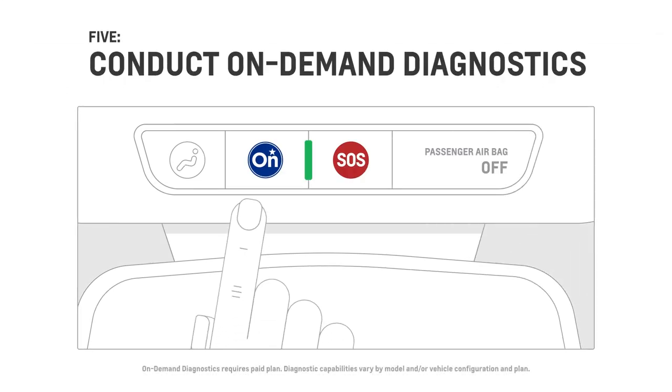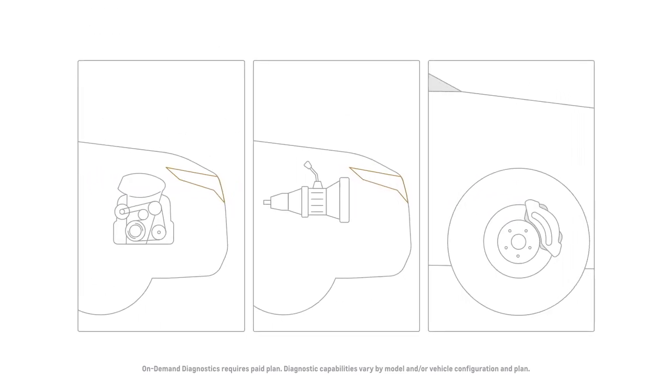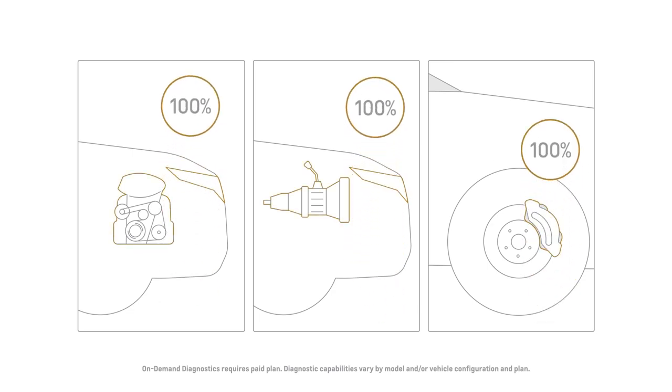5. Push the blue OnStar button and ask for an advisor to run a real-time check on your vehicle's engine, transmission, anti-lock brakes, and more.